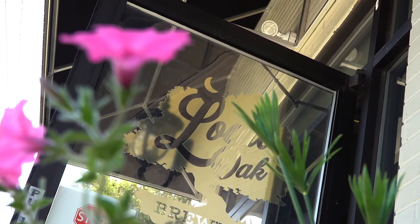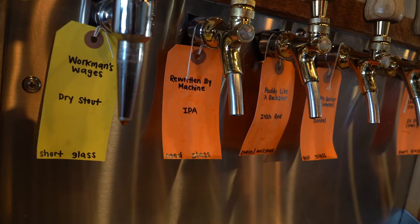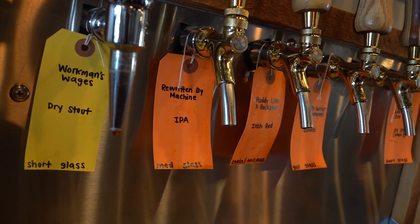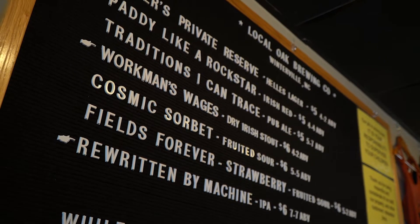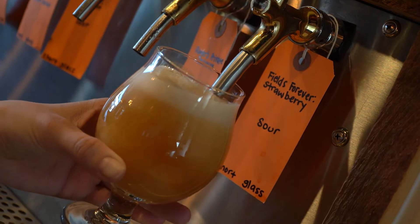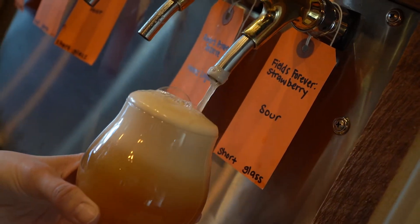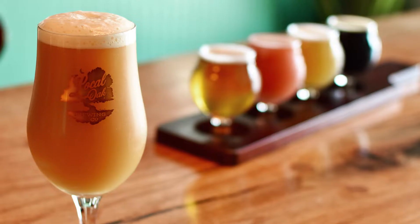Welcome to Local Oak Brewing Company. Local Oak Brewing Company is a very small nano-pub located right here in Winterville, North Carolina. We pride ourselves on making everything that we sell on tap, and when we run out of a recipe, we never brew it again. In craft beer, it's so important to have flavor-driven unique beers, and the best way to accomplish that nowadays is to use the absolute freshest products that you can.